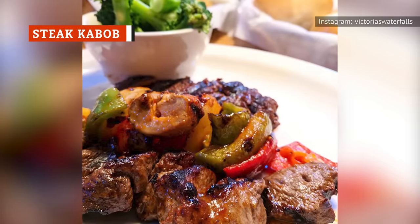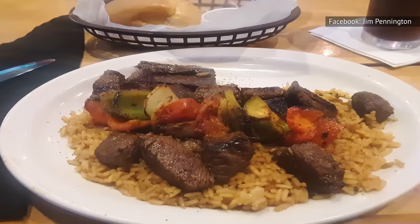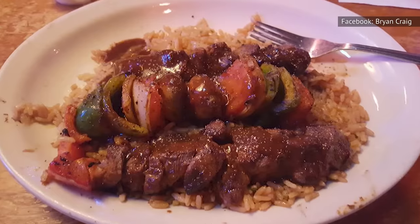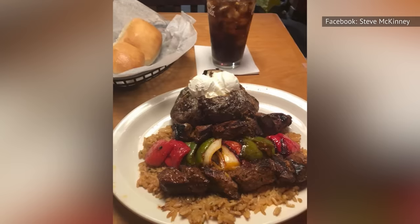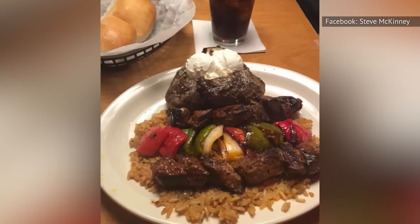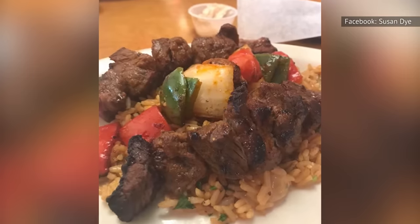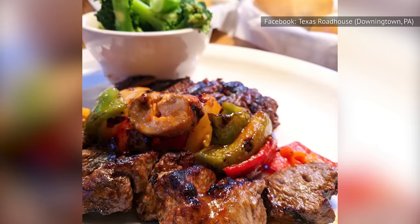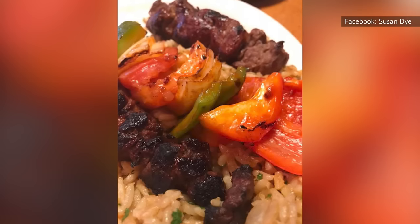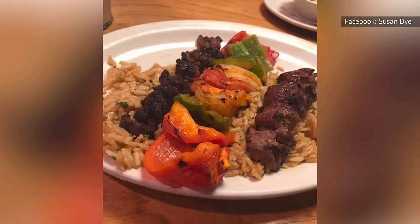Similar to the Filet Medallions, you might expect a kebab to be tough and overcooked. But kebabs are done differently at Texas Roadhouse. This steak is marinated and cooked to your desired temperature, giving it an ideal flavor and texture. It's also served with onions, mushrooms, tomatoes, red pepper, and green peppers. If you want a variety of flavors and textures in your steak dinner, this is a great option. However, our beef with this one is similar to what we found with the Filet Medallions — you're looking at less meat than a standard cut of steak.